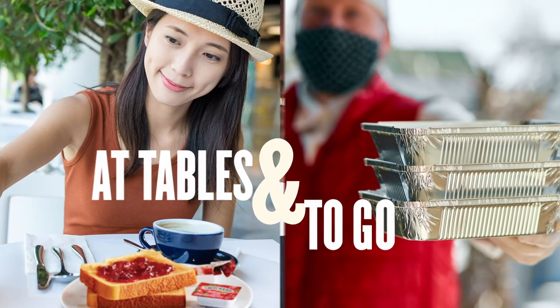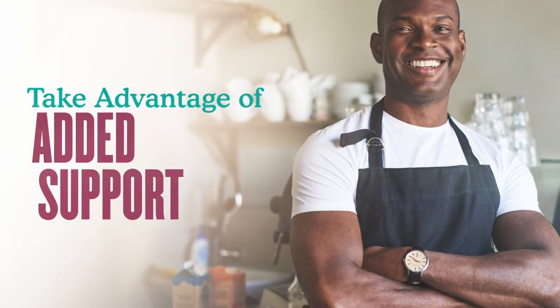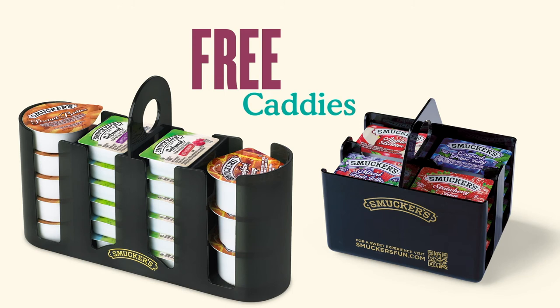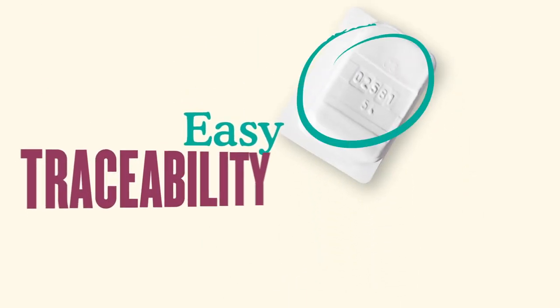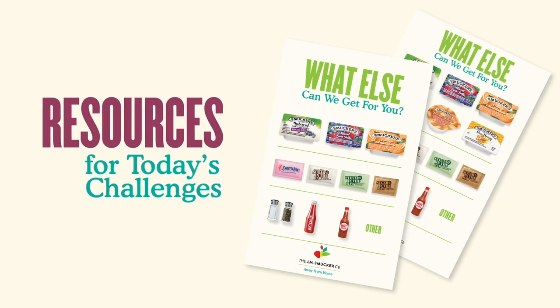Take advantage of the added support and peace of mind that comes with Smucker Away From Home Brands. Order free tabletop caddies for your guests' convenience. Be confident in where your spreads come from with clear, easy traceability. And leverage resources made especially for today's unique challenges.